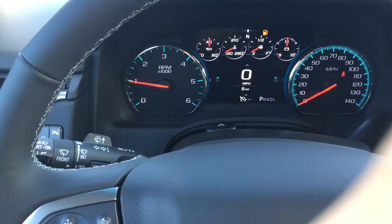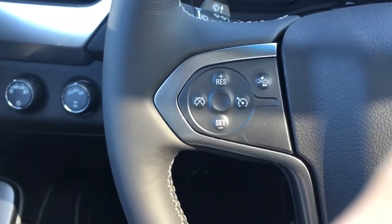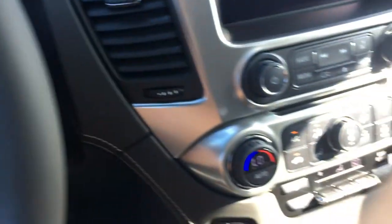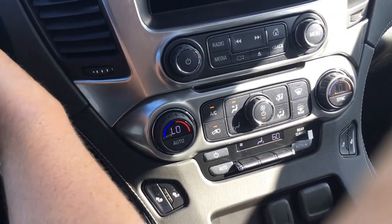What's really cool about the 2017 is that it has the digital odometer — only six miles on this one. It has cruise control with front collision alert and Bluetooth capability. This also has dual climate control so the driver and passenger can each choose their own climate on either side of the vehicle.